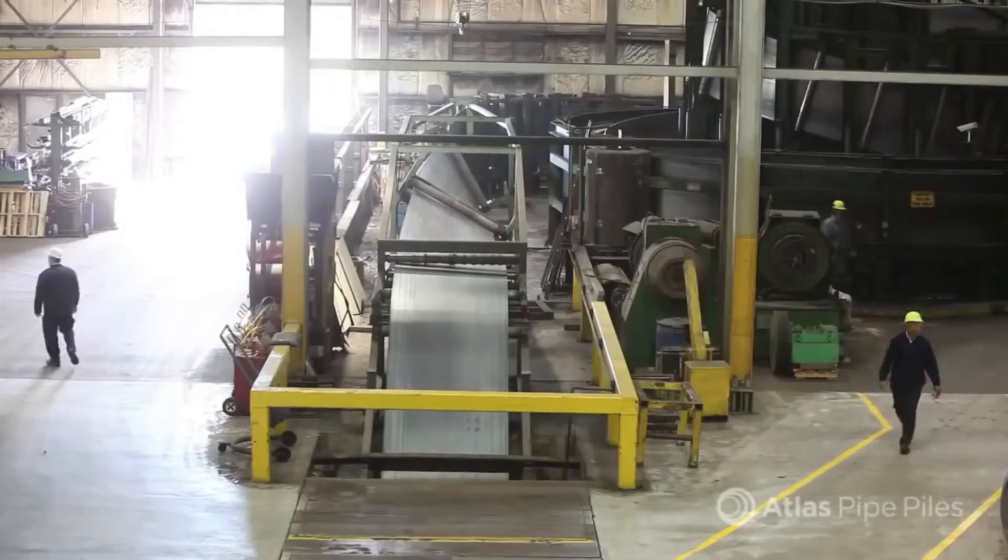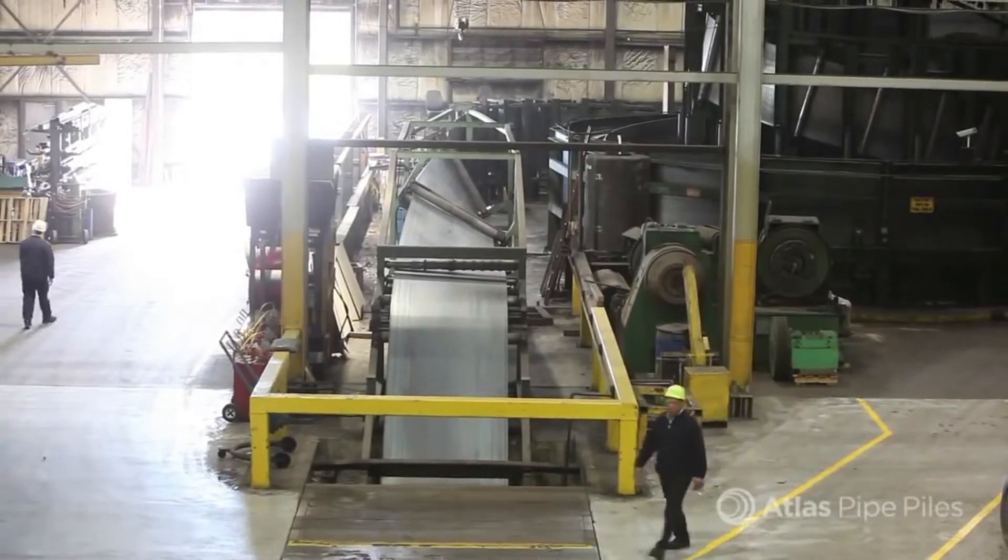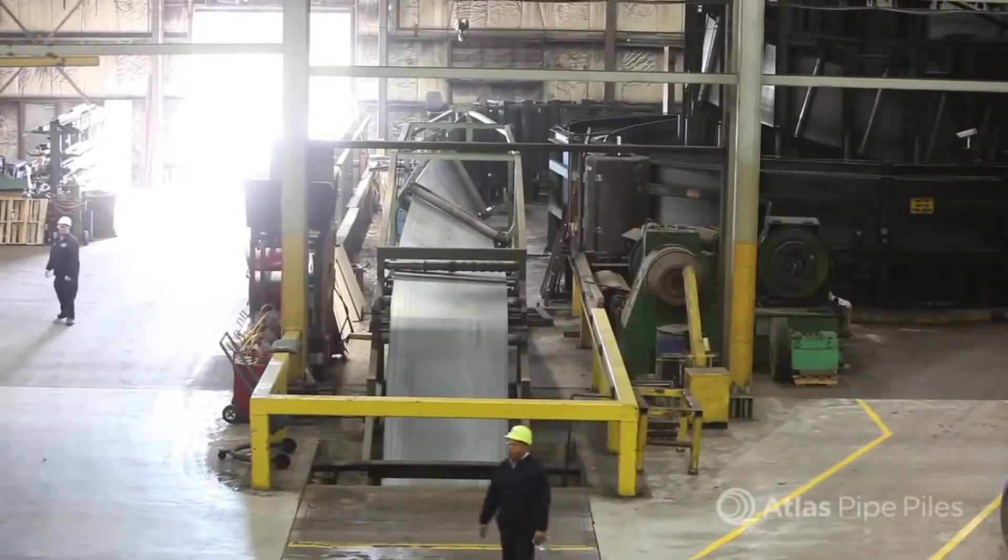A continuous coil of end-welded steel heads into the spiral accumulator. As it travels, our entry operations team is able to seamlessly switch coils back at the entry point without ever stopping production.